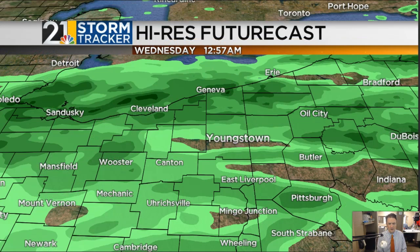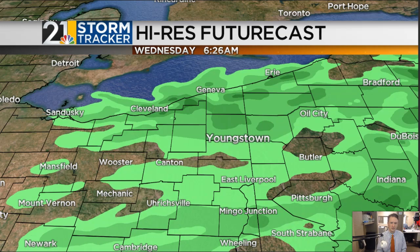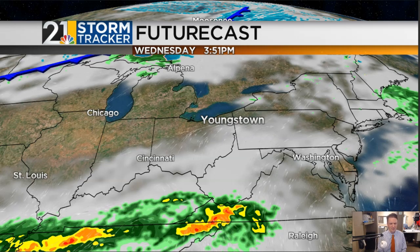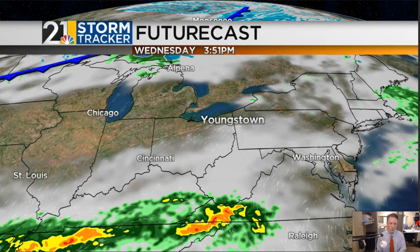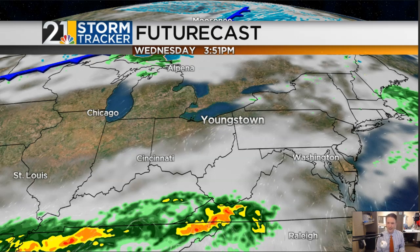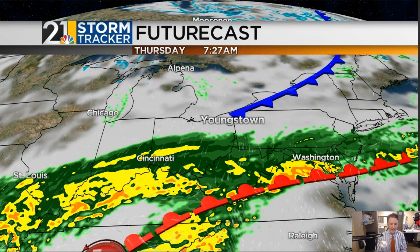Back here at home, high-risk futurecast tonight: light rain and drizzle, probably through at least 2 or 3 in the morning. By the time most people are getting up tomorrow morning and heading off to work and school, I think the drizzle is trying to get out of here and we should see some sun, or at least some intervals of sun, during the second half of the day. Tomorrow is trending cloudier than it looked yesterday. The farther north you are in our area, the brighter it should be in the afternoon. Down towards East Liverpool, Wheeling, Steubenville, and Pittsburgh, it'll end up just being another mostly cloudy afternoon.